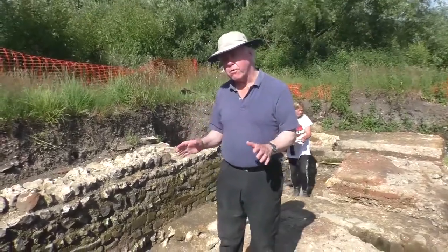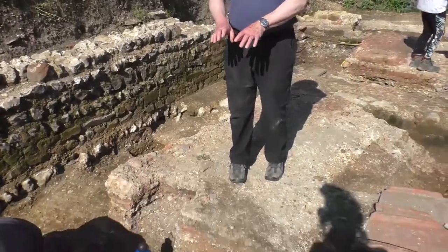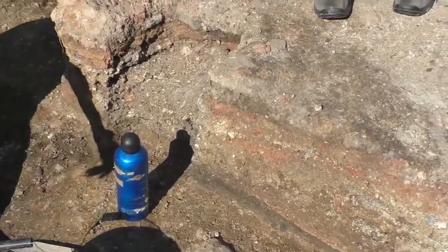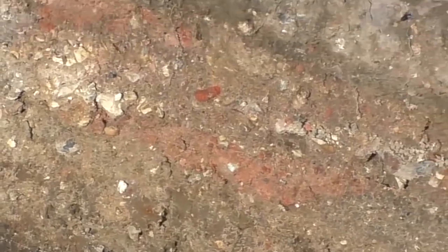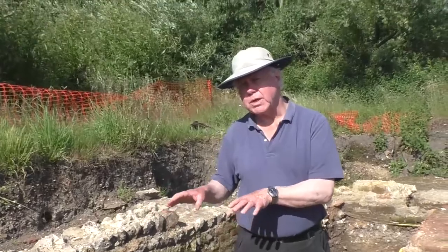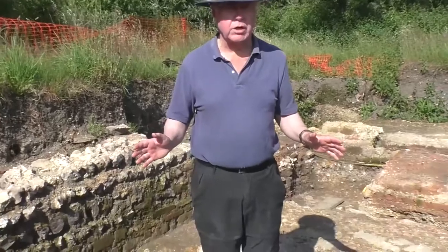We've got evidence for flooding low down, and very nice silting — laminated silts — which accumulate on the earliest floor of the first bathhouse. So one can perhaps understand why the first bathhouse was demolished and replaced: it was fighting the water. And that agrees with what we found in our very first season in 2018 — again a raising of levels to escape the water.